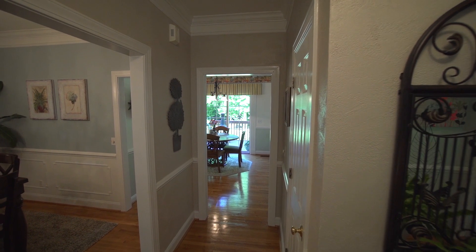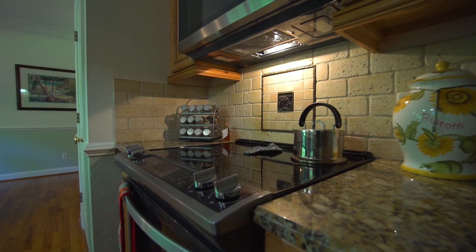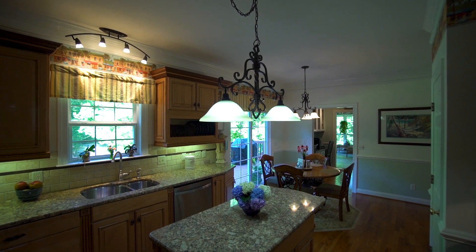Step inside this beauty. The kitchen is equipped with granite countertops, backsplash, and stainless steel appliances.